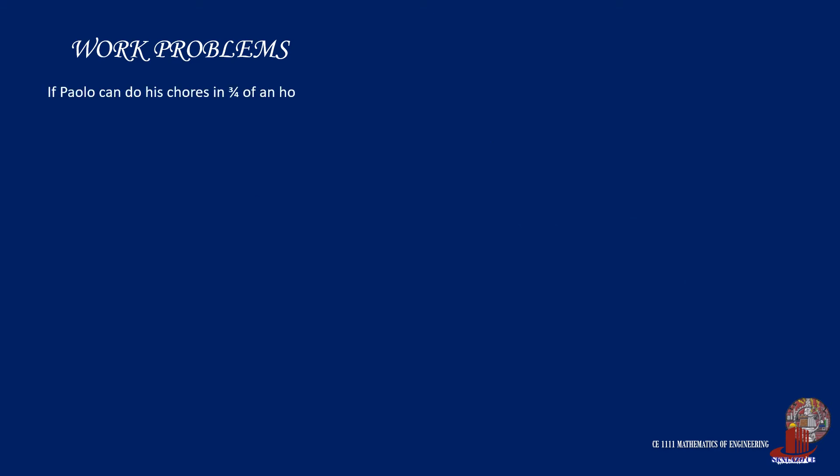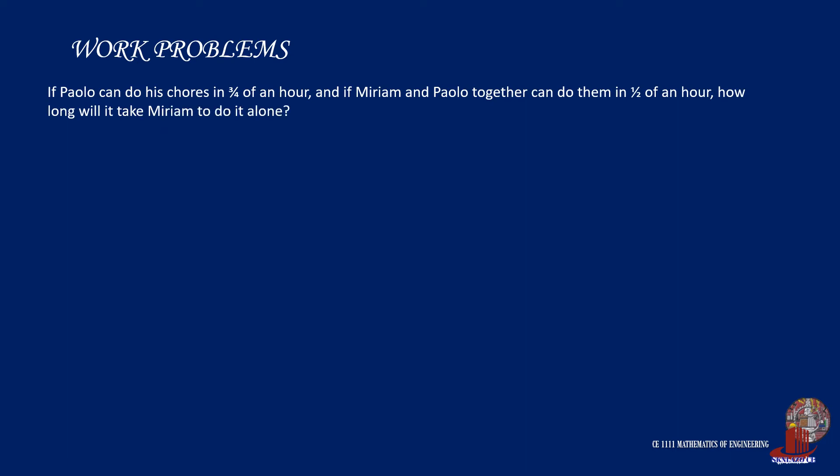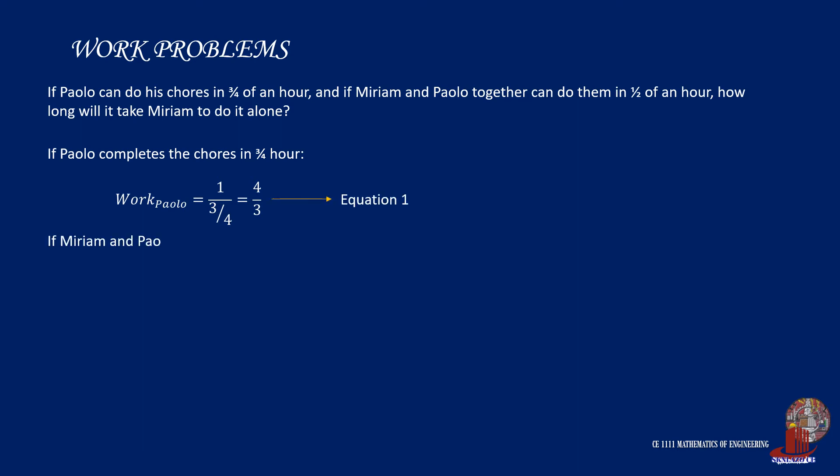The third problem. If Polo can do his chores in 3/4 of an hour, and if Miriam and Polo together can do them in half an hour, how long will it take Miriam to do it alone? With the same procedure, the work of Polo can be computed as 1 is to 3/4 of an hour, or 4/3. Take this as equation 1. With Miriam and Polo working together, their work can be computed as 1 is to 1/2, taking it as 2 is to 1. Take this as equation 2.